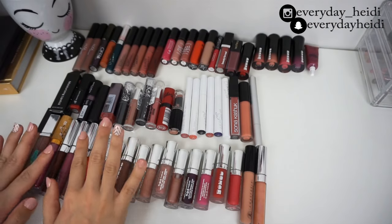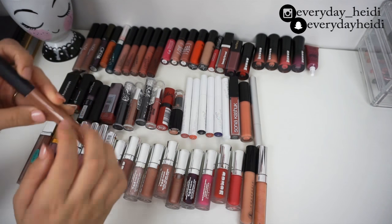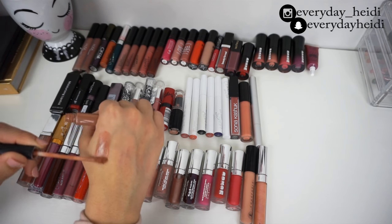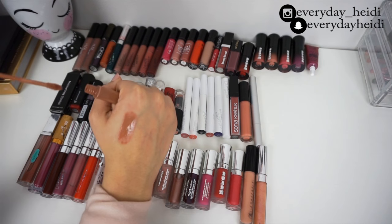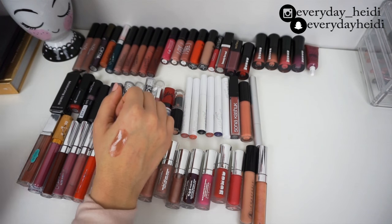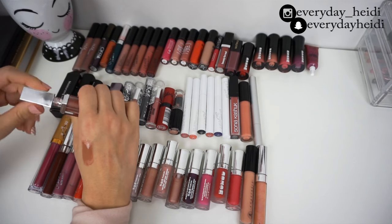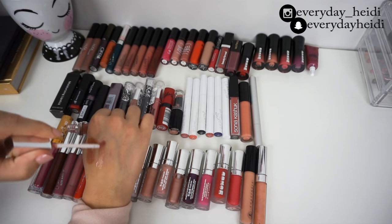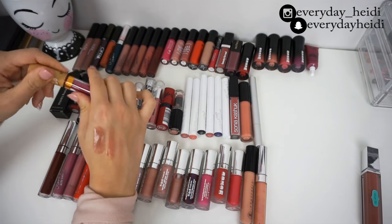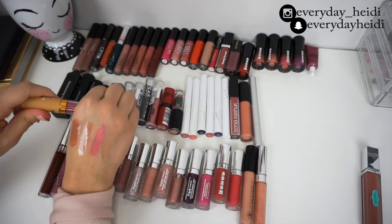Now moving on to glosses. This is the e.l.f. high shine liquid lipstick — it's actually a liquid lipstick but super glossy, probably my favorite lip gloss of the moment. It's brown with a lot of pigment, I love it. Next is this one by Velvet 59 — a really similar color but a little too sticky for my liking, so I'm getting rid of that. Then I've got this one from Noia that I got in a Boxycharm — it's super pink, there's no way I'll ever use it, so getting rid of that one too.